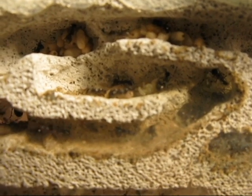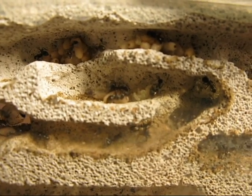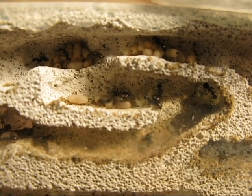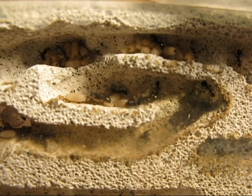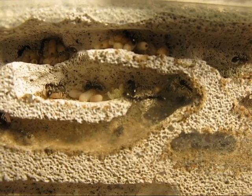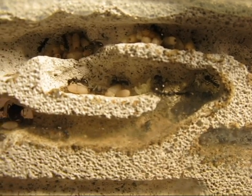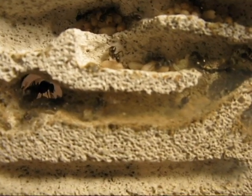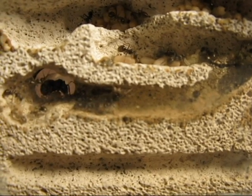So the pupa pile never gets any lower — somebody will eclose, and then a large larva will take the place of it and change into a pupa. But I've got about thirty-one workers, not including the queen. There's the pale callow there walking now.